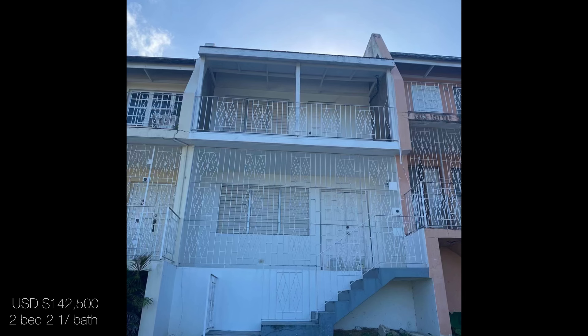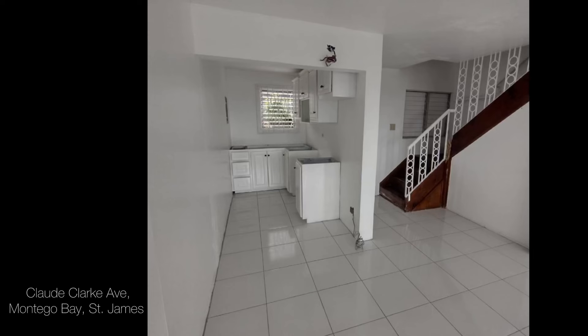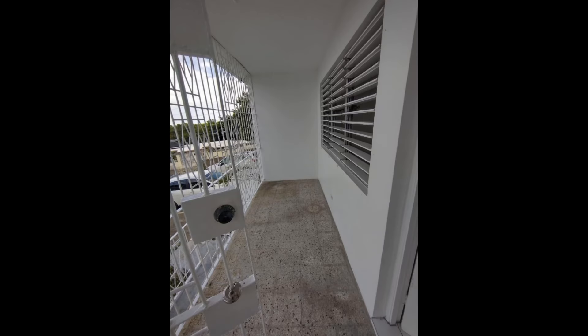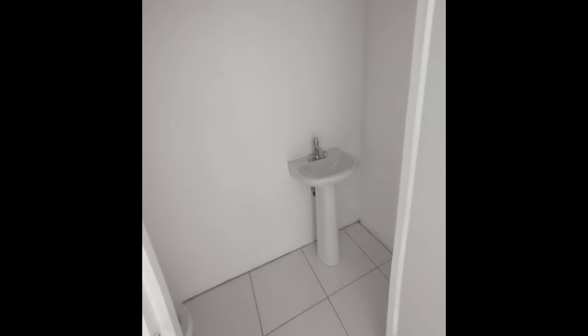Let's jump into the next property — this one is a two-bedroom, two-and-a-half bathroom townhouse located on Claude Clark Avenue in Montego Bay, Saint James. This one is listed for US$142,500, which should be about 21 million 932,000 Jamaican dollars. It's a townhouse with an open floor plan — you'll have a front porch, back porch, and a laundry area. They stated this one is about five minutes away from the airport, really close to downtown Montego Bay.